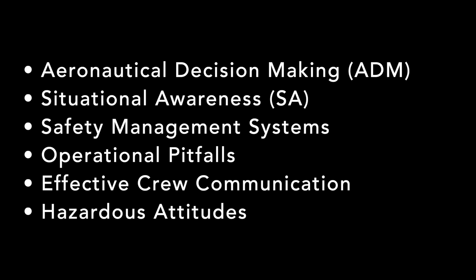You'll want to be familiar with all of these topics: aeronautical decision making, or ADM, which is a process of risk management — that's actually a test question — situational awareness, safety management systems, operational pitfalls, effective crew communication, and hazardous attitudes. We're not going to go in depth into each one in this video, but that is an entire lesson in our remote pilot test prep course. I'll also link to some free resources in the video description where you can read more.